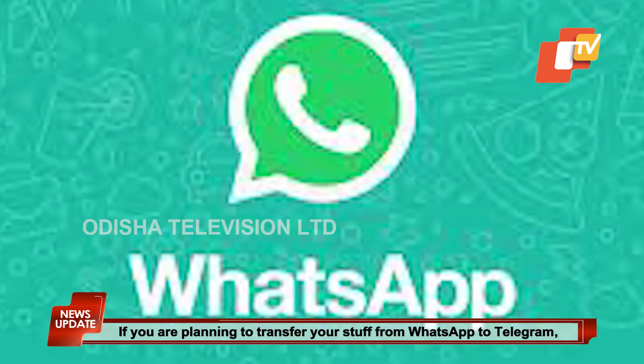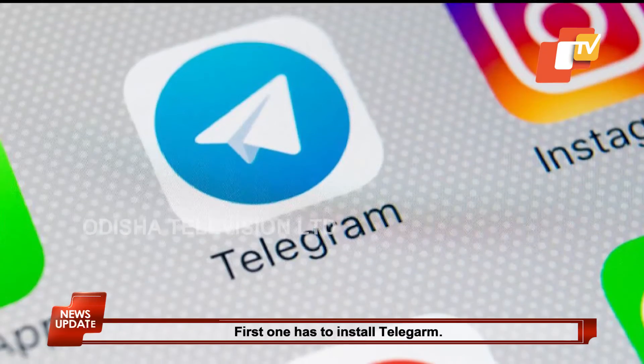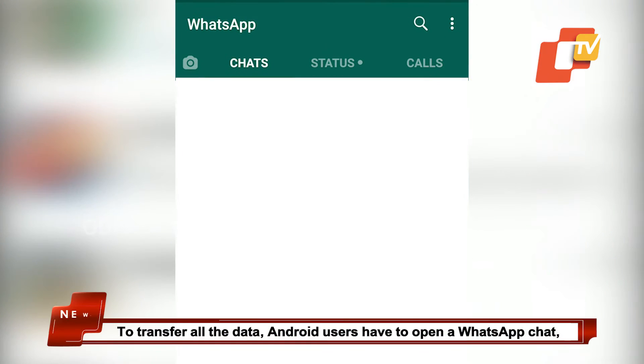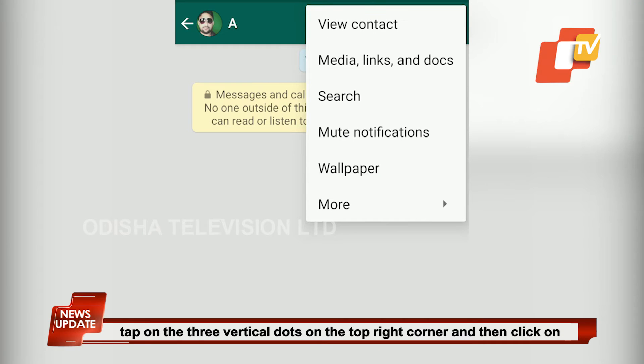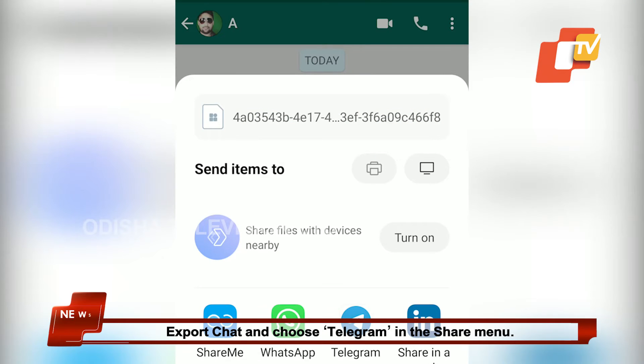If you are planning to transfer your stuff from WhatsApp to Telegram, here's how you can do it. First, install Telegram. To transfer all the data, Android users have to open a WhatsApp chat, tap on the three vertical dots on the top right corner, and then click on Export Chat and choose Telegram in the Share menu.